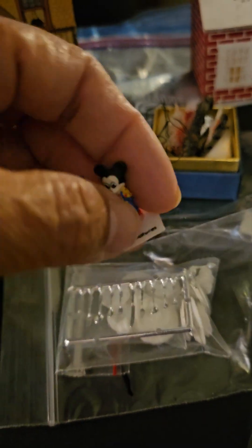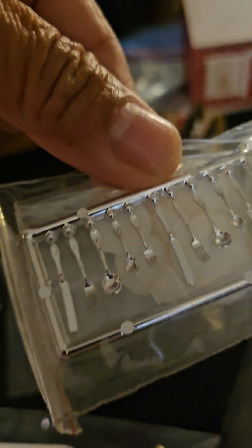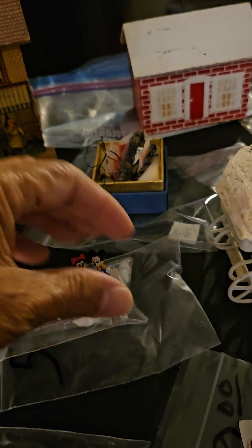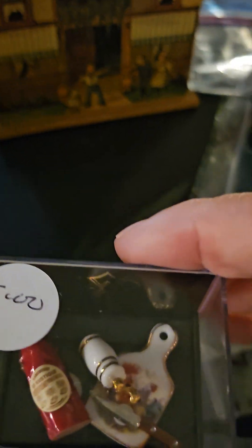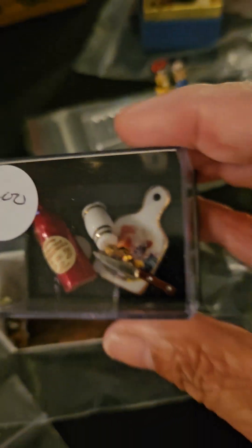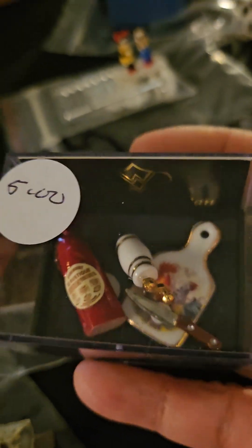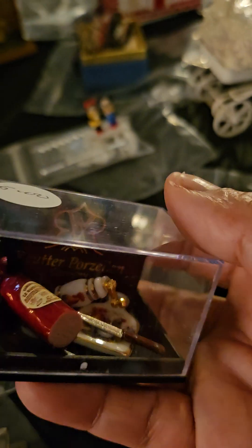Then she bought another thing — she got it for two dollars. Another Mickey set that included a flatware set with dishes. Not bad for two dollars. She also bought this rooster set for five dollars. It's cute because she has a dollhouse with a kitchen with roosters on it, so it's not bad for five dollars.